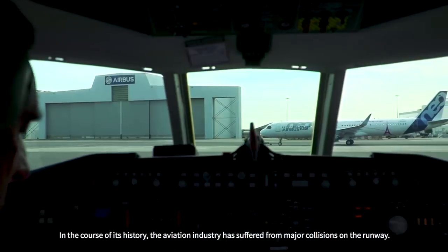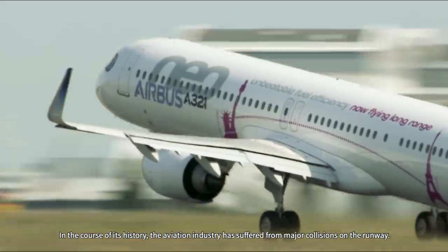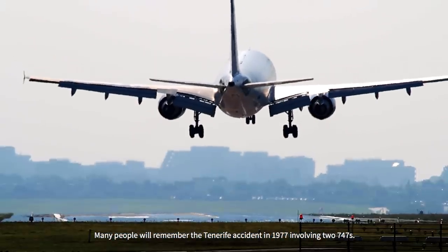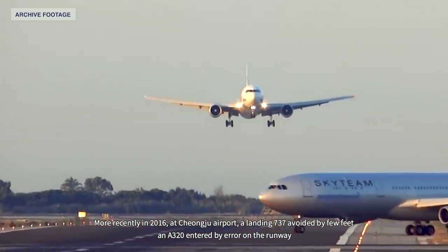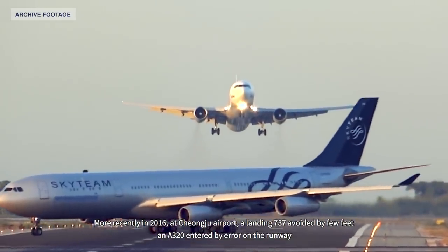In the course of its history, the aviation industry has suffered from major collisions on the runway. Many people will remember the Tenerife accident in 1977 involving two 747s. More recently in 2016, at Chongqing Airport, a landing 737 avoided by just a few feet an A320 that had entered the runway by error.